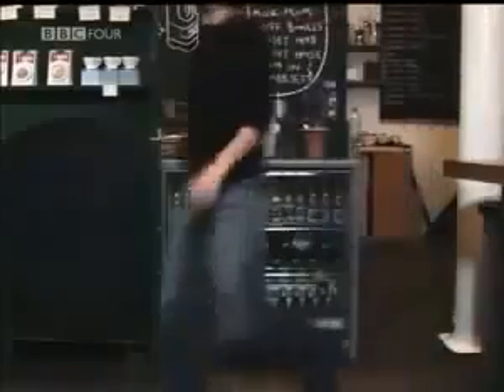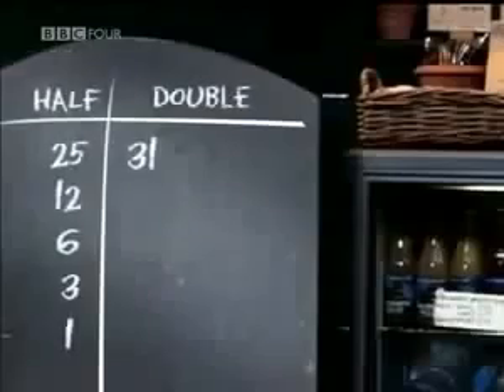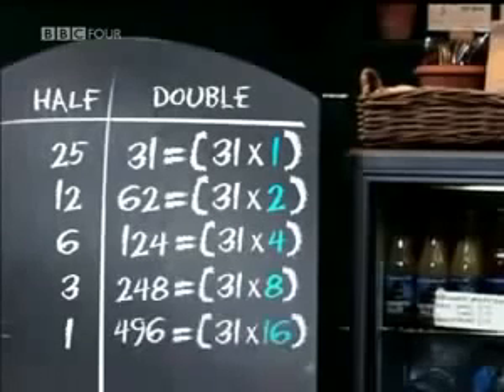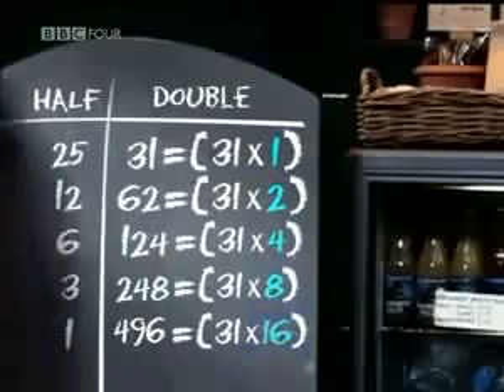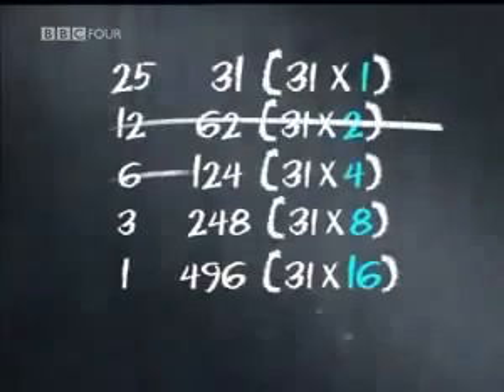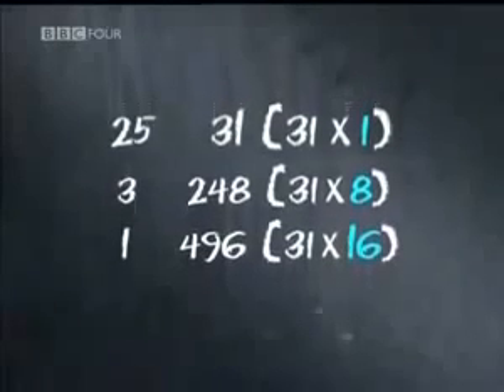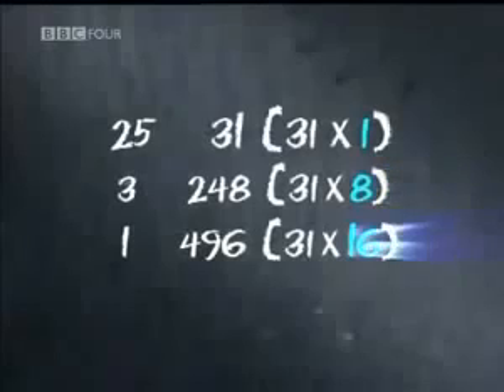By doubling a number, you're just multiplying by powers of 2. In the right-hand column, the number 31 has been multiplied by 1, then 2, then 4, then 8, and finally 16. But all that we need are the numbers that make up 25 — that is the 1, the 8, and the 16. By crossing out the even numbers on the left, you're always left with the correct powers of 2 on the right. In this case, the 2 and the 4 disappear, leaving 1, 8, and 16.